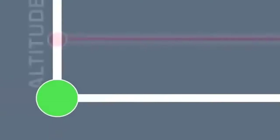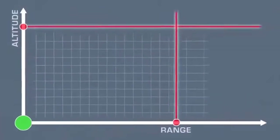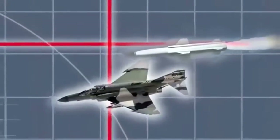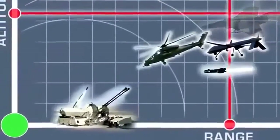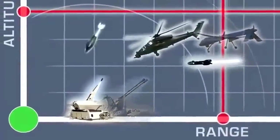Modern ground-based air defense systems have to be able to deter traditional targets. On top of that, they should also have C-RAM capabilities to address asymmetric aerial attacks.